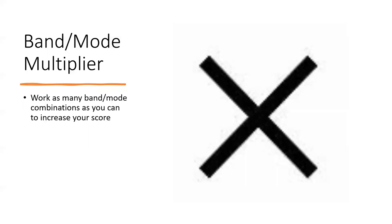The reason band and mode help your score is there's a band/mode multiplier. If you work 40 meters CW and 40 meters sideband, that's two modes; throw in digital and that's three. For each band and each mode you work on that band, it adds a multiplier. You may spend most of your time on 40 and 20 meters, but it pays to go to other bands — even one contact on a new band will be a multiplier. We'll see the scoring equation in a moment.